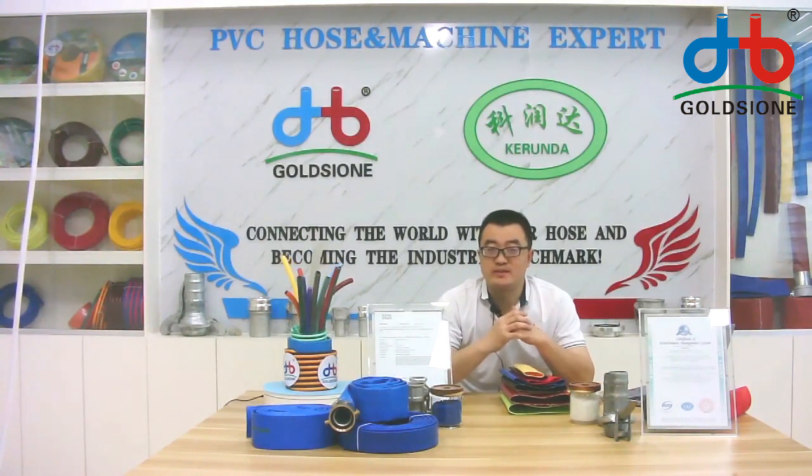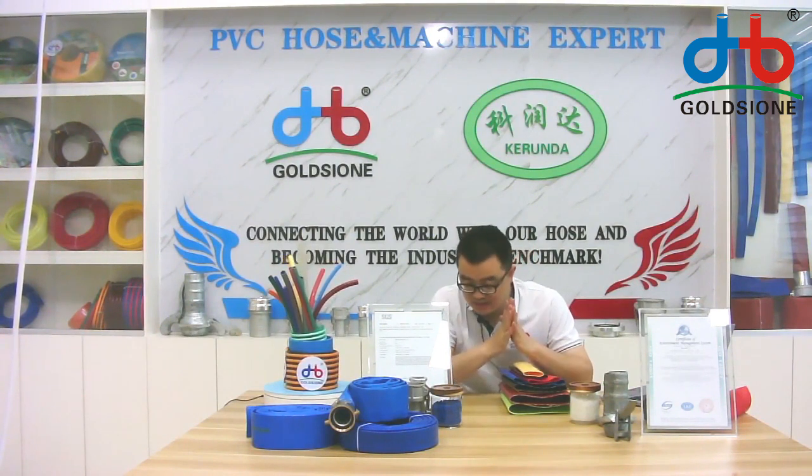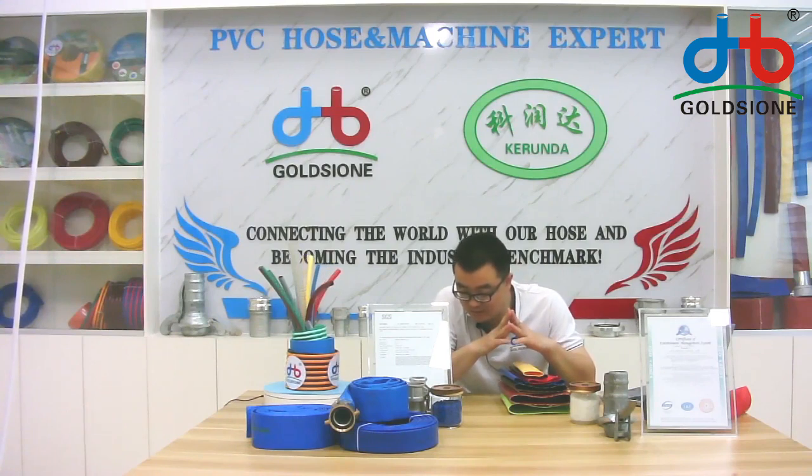Hello everyone, I'm Ruben. Welcome to my new room. As a PVC hose manufacturer with 20 years of production experience,